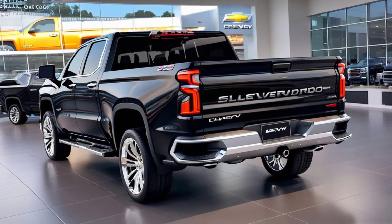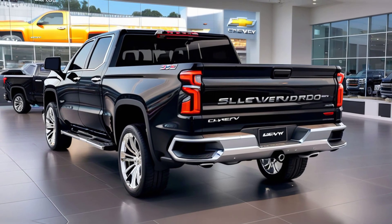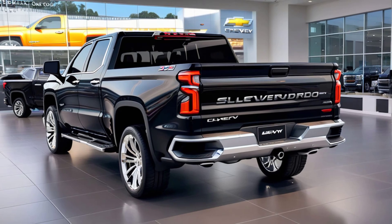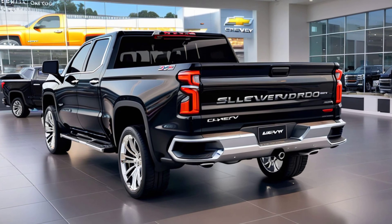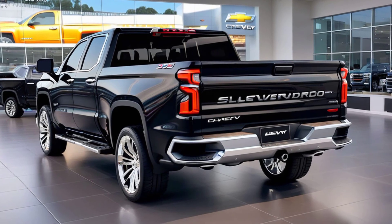The centerpiece of the interior is the new 13.4-inch touchscreen infotainment system. It comes with wireless Apple CarPlay, Android Auto, and a customizable user interface. Plus, the 12.3-inch digital instrument cluster provides all the crucial information you need right in front of you.